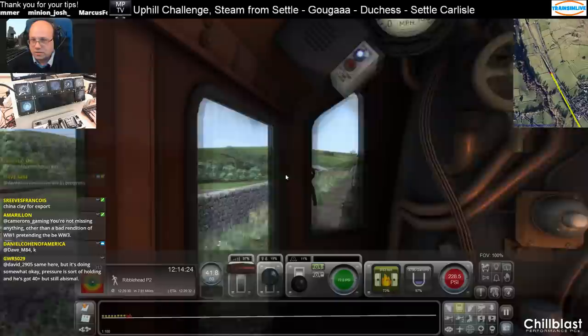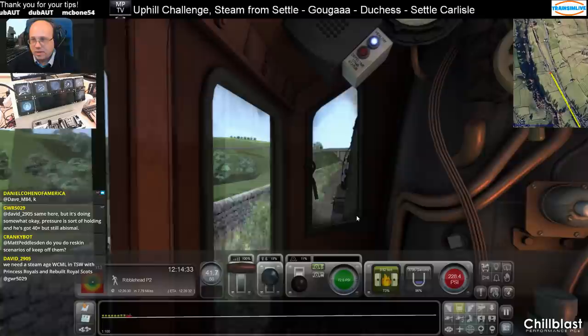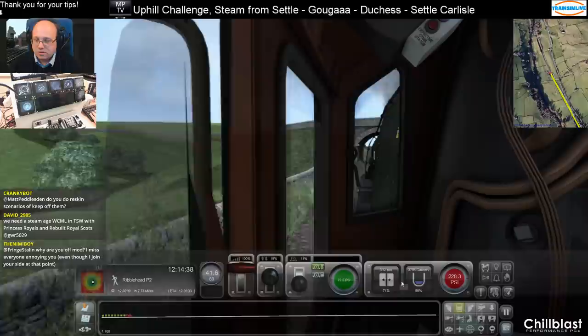Coal back in, let's keep it efficient. I don't do reskin scenarios — basically, if it doesn't play straight out of the box, I don't run it.